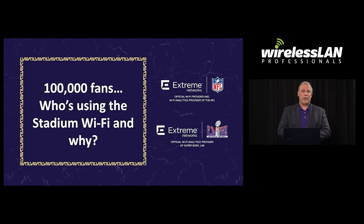Hello, my name is John Burke. I'm the director of systems engineering for the majors with Xtreme Networks. I'm here today to talk to you about a thousand fans, who's using the stadium Wi-Fi and why.